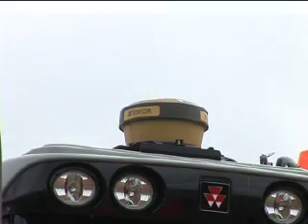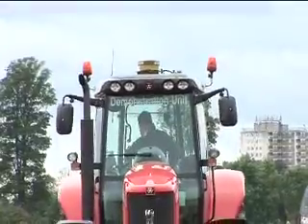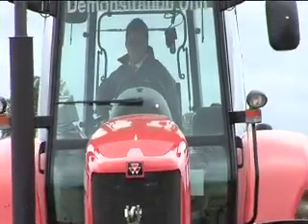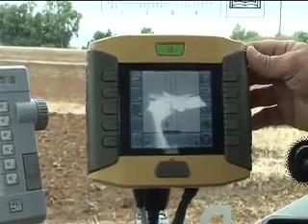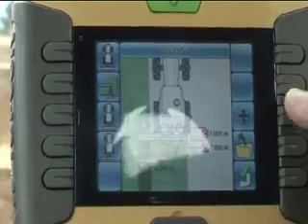TopCon basically is a steering system — a self-steering system that takes control of the tractor. You can have a lesser steering system with a light bar which you actually steer to, but the System 150 will actually take control of the steering itself and guide the tractor using satellites.